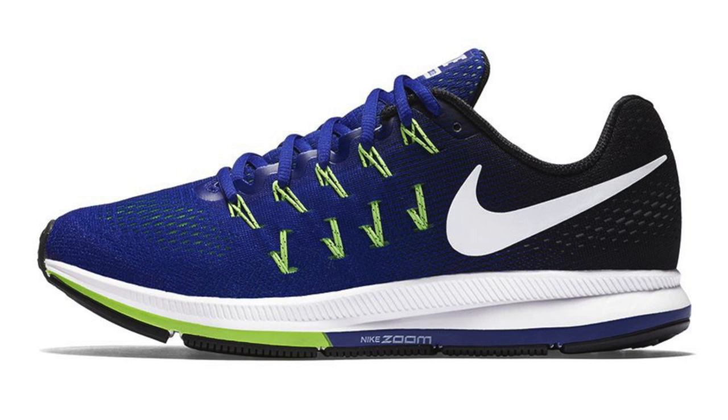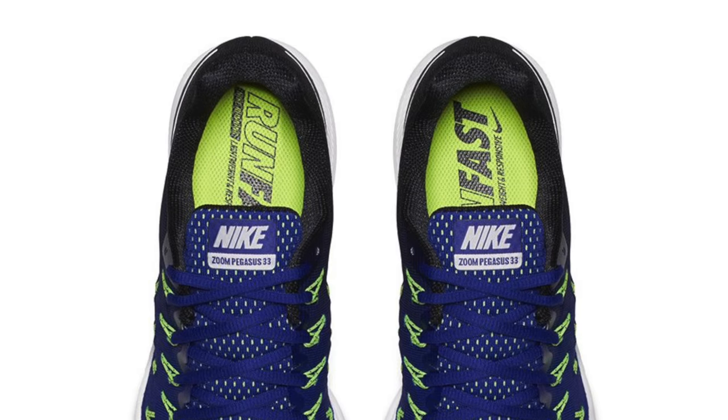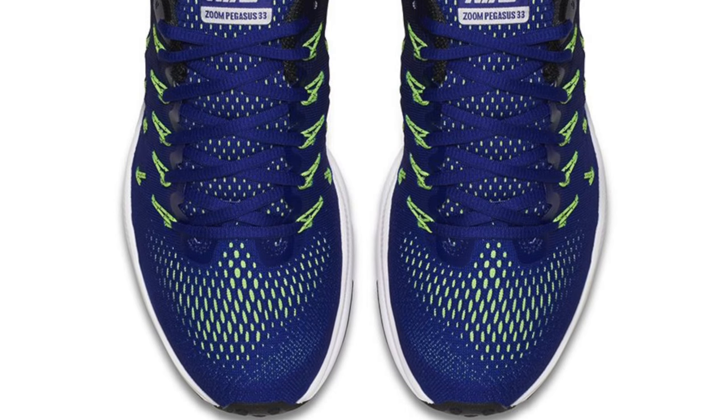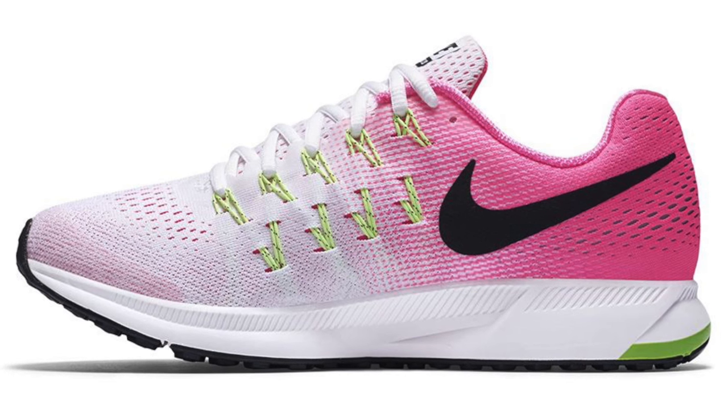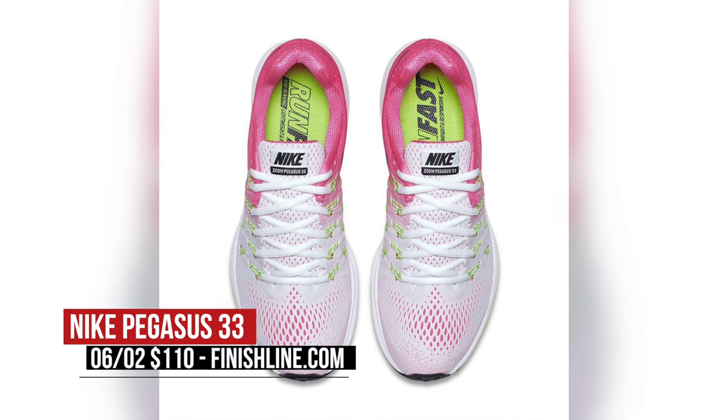If you are a runner, you are winning this week, especially if you like the Pegasus line from Nike. The Pegasus 33 officially dropped today and will be available in multiple colorways for both men and women. The Pegasus is made for those that like a soft cushlon ride with the addition of Nike Zoom in the forefoot and in the heel. These are available today for $110.